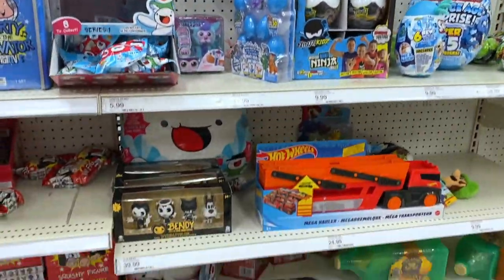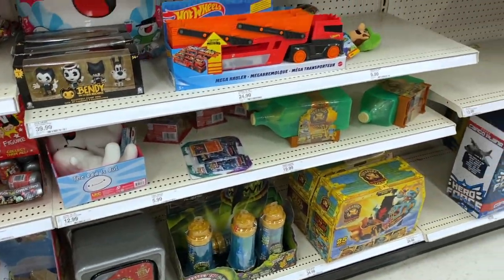All right, one Target down — really no luck with that Target. No Triceraton, which is what we were really looking for. Not even really seeing the Venom Pool build-a-figure wave. We're going to run into another Target now and see if we have better luck.